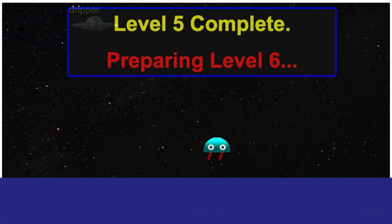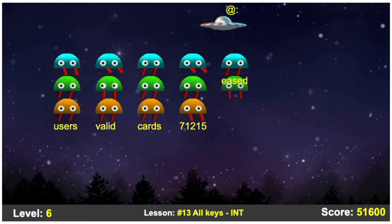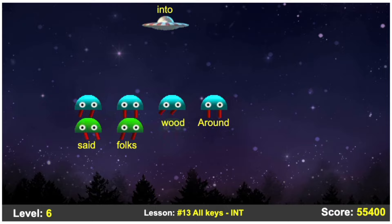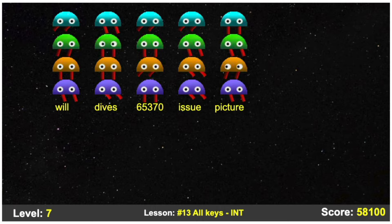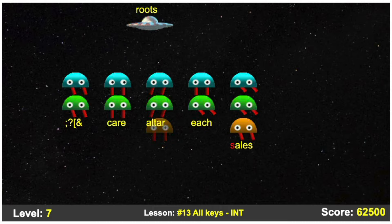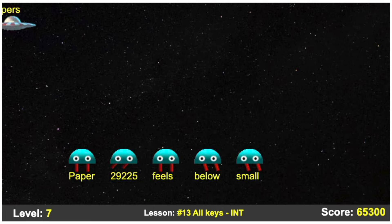Coming in at number five is Spacebar Invaders. It's the classic Space Invaders, but with a typing twist. Spacebar Invaders has you type real words, and it actually gets quite challenging — you have to type special characters. You can also choose what type of keyboard and keystrokes you'd like to use, which is a big benefit. If you're only learning a certain set of keys right now, you can make it just be that set of keys. It definitely gives you that nostalgia feel and is a great way to practice typing and have some fun at the same time.